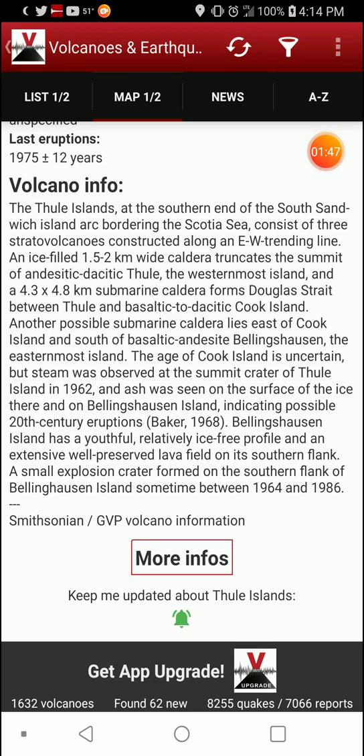The age of Cook Island is uncertain, but steam was observed at the summit crater of Thule Island in 1962, and ash was seen on the surface of the ice on Bellingshausen Island, indicating possible 20th century eruptions — Baker, 1968. Bellingshausen Island has a youthful, relatively ice-free profile, and an extensive, well-preserved lava field on its southern flank. A small explosion crater formed on the southern flank of Bellingshausen Island sometime between 1964 and 1986.